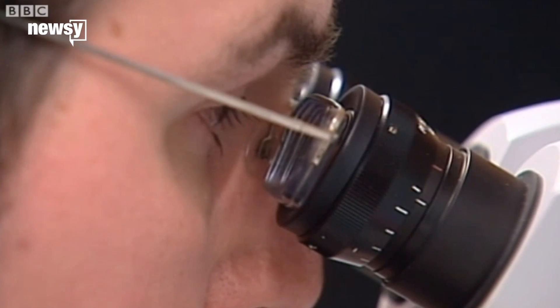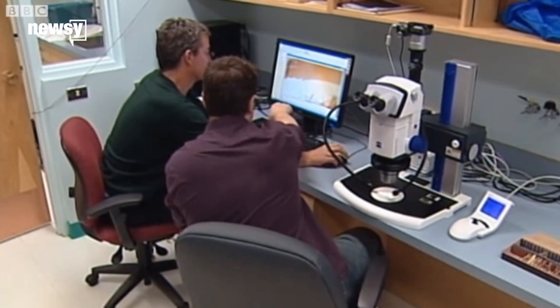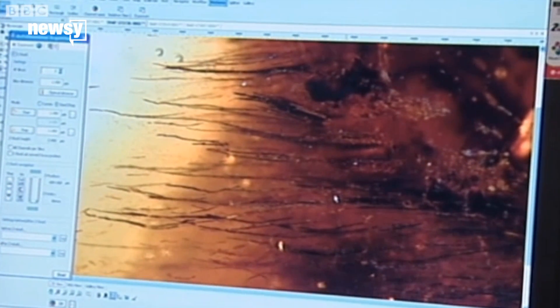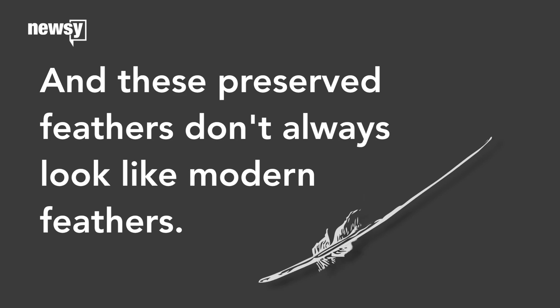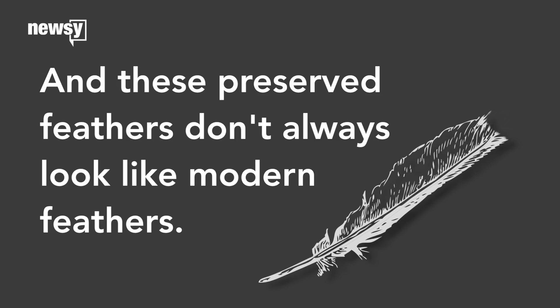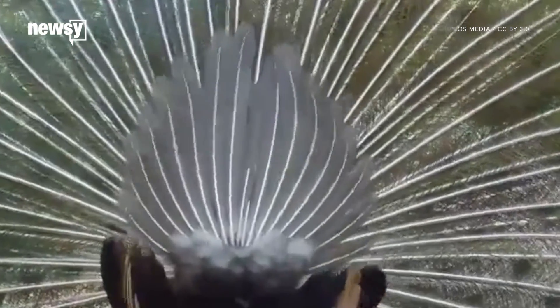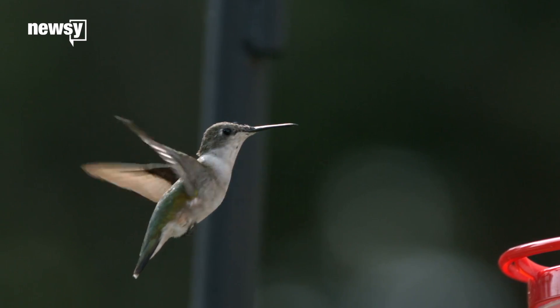It just took us a while to figure that out because traditional fossils don't usually preserve the delicate feathers, and we only started finding them trapped in amber like this a few years ago. And when we do find them, the feathers don't always look like feathers. The ones on this preserved tail don't have the stalk you see running down the middle of a modern bird's feather. That took time to evolve.